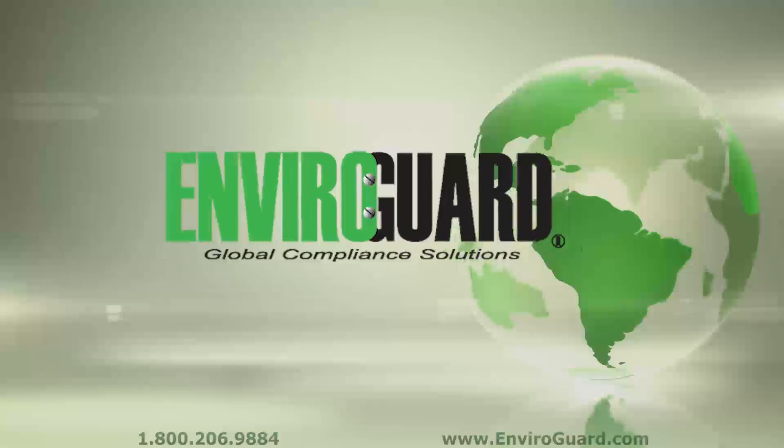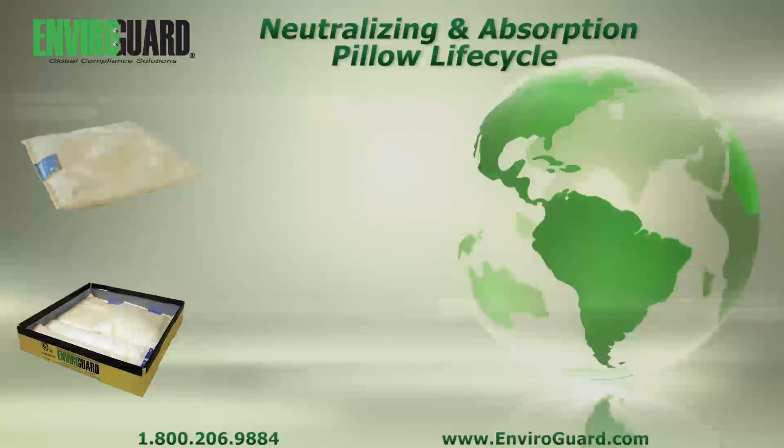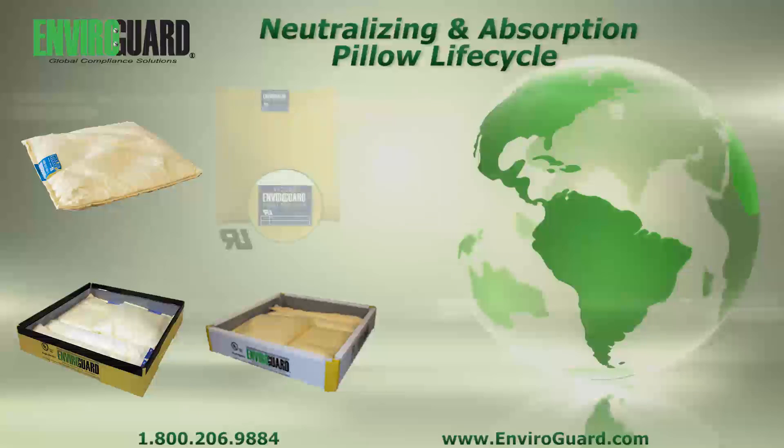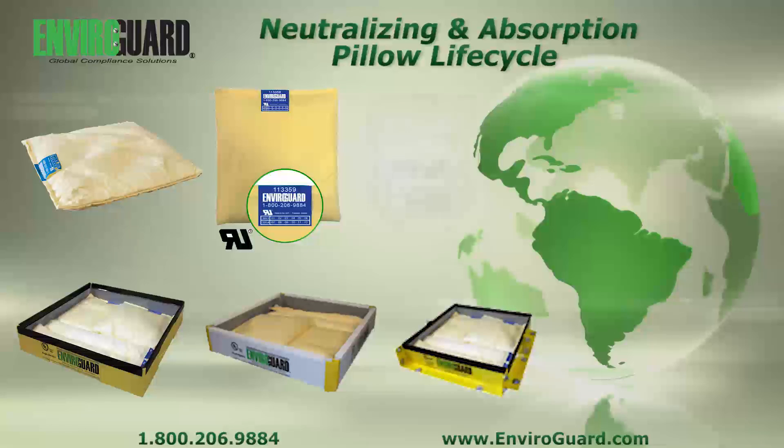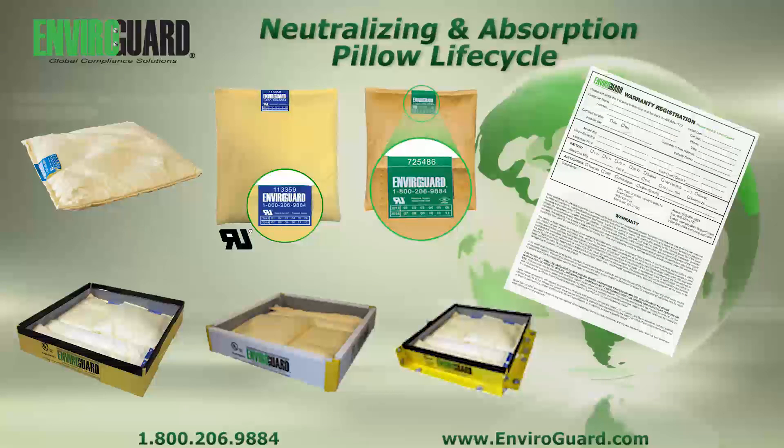Since 1993, EnviroGuard has placed over 3 million neutralizing and absorption products into service, and less than one one-thousandth of a percent have resulted in a warranty issue. EnviroGuard offers an unprecedented 5-year limited warranty replacement policy for any in-service UL neutralizing and absorption product for any manufacturing defects.